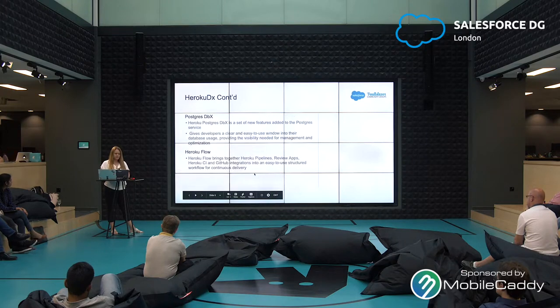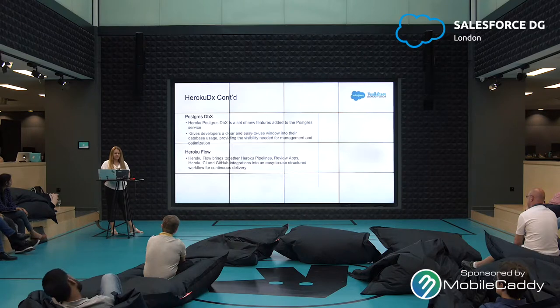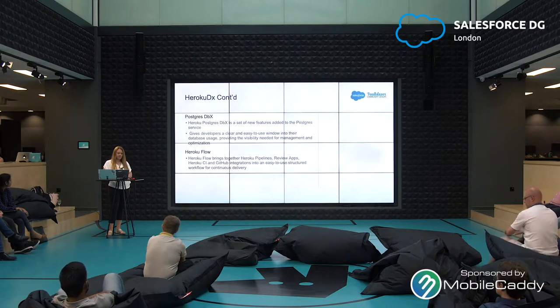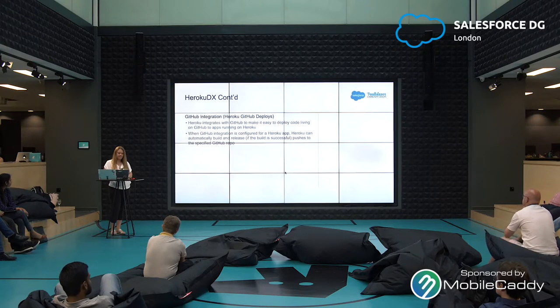Postgres DBX is a set of new features added to the Postgres service that gives developers a clear and easy-to-use window into their database usage, providing the visibility needed for management and optimization. Heroku Flow brings together Heroku Pipelines, Review Apps, Heroku CI, and GitHub integrations into an easy-to-use structured workflow for continuous delivery. Heroku integrates with GitHub to make it easy to deploy code living on GitHub to apps running on Heroku — I have a sample app I created just by clicking a button to deploy from GitHub to Heroku and my app was there.